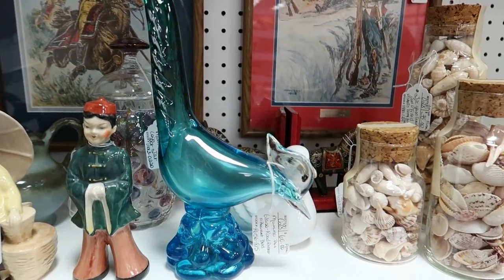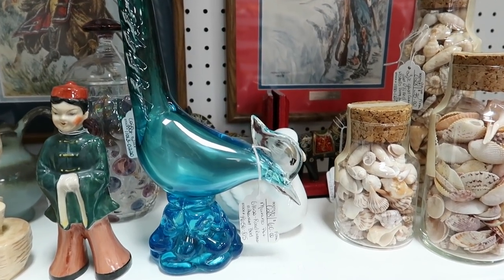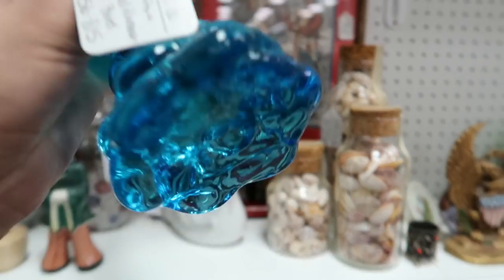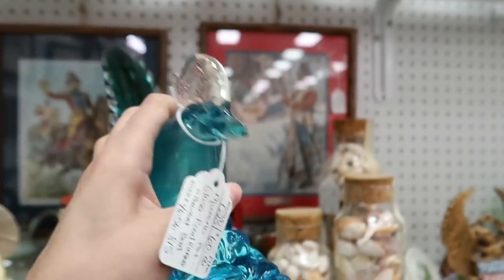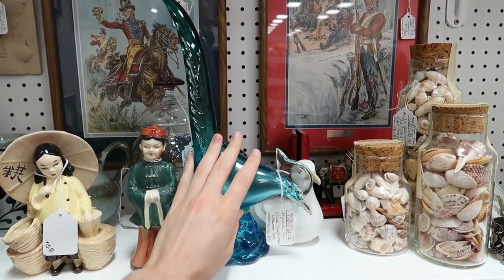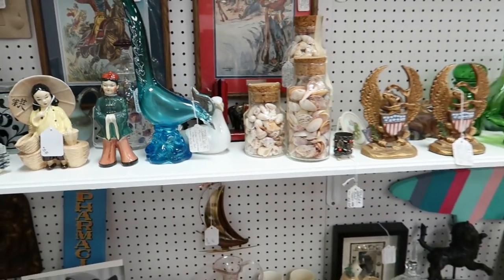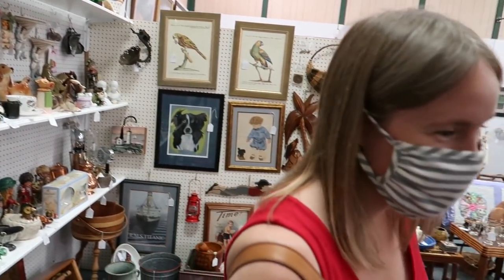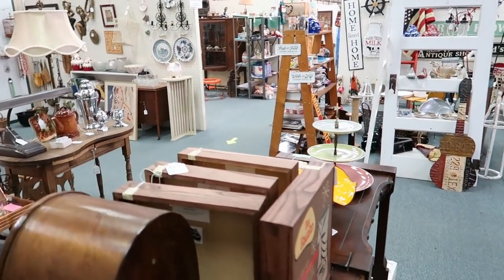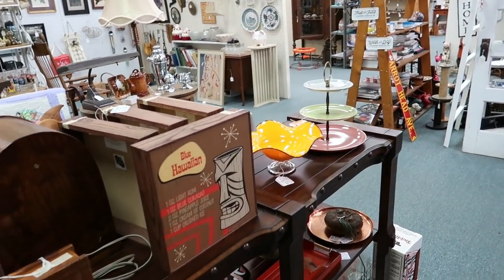I still don't know a foolproof way to tell Murano from regular blown glass. Do you, Barb? Do you know the foolproof way? If it has the sticker, I guess. Oh, that's cheating, Barb. Or it could be a fake sticker. If it didn't have a sticker, how could you tell? You have to just know your glass.